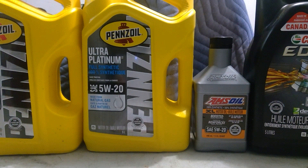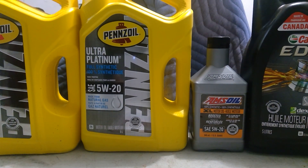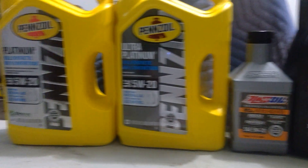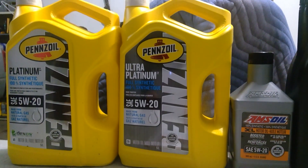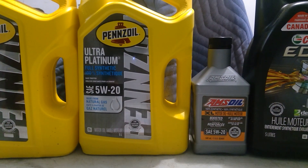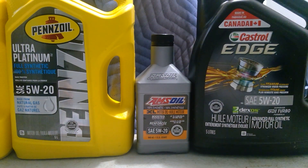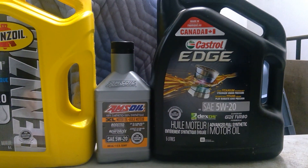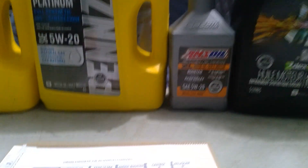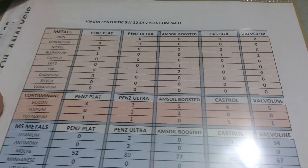Impala LFX 3.6 and I'm going to be showing you five oil analyses from virgin oils. Starting from the left you'll see the Penzoil Platinum 5w20, then the Ultra Platinum from the same company 5w20, then the Amsoil 5w20, Castrol Edge 5w20, and the one that's not there is a Valvoline synthetic. So here are the results.